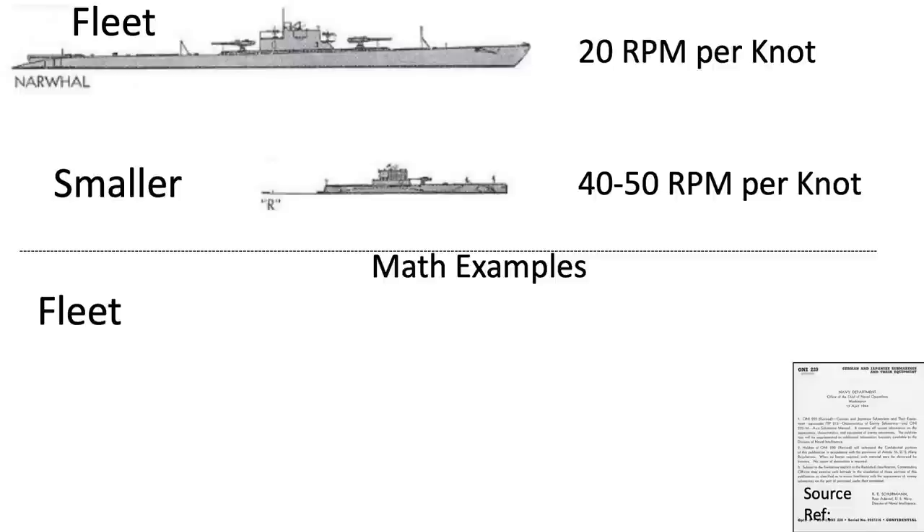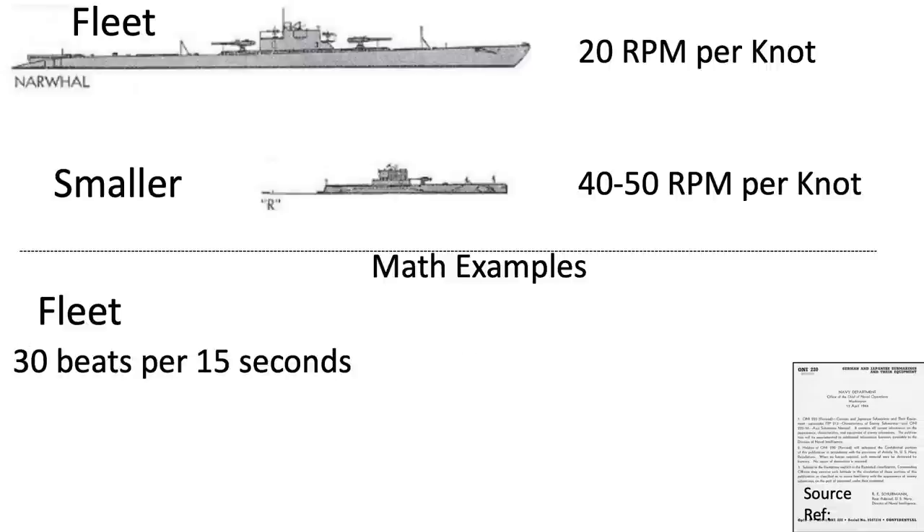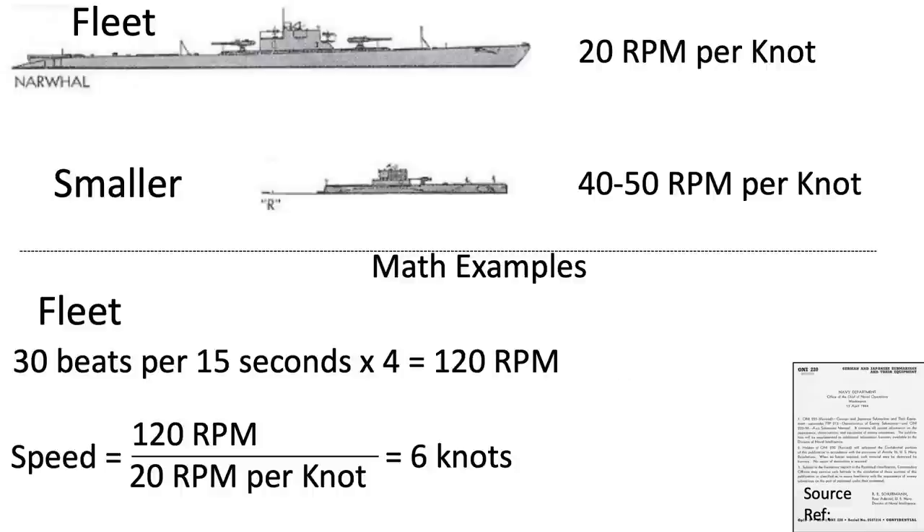The time between START and STOP will be 15 seconds. That count was for 15 seconds, or one quarter of a minute. To get the RPM — revolutions per minute — multiply your count by 4. The correct count for 15 seconds was 30. Multiplying this count by 4 gives 120, the correct RPM of the sub in this example. Since you are listening to a fleet-type submarine, which makes 20 RPM per knot, the speed of the sub is 120 divided by 20, or 6 knots.